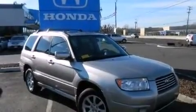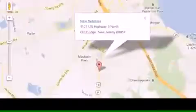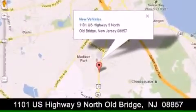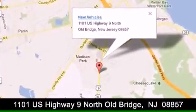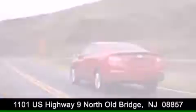We hope you found this video informative. Please contact us today. DCH Academy Honda is conveniently located at 1101 US Highway 9 North in Old Bridge. Contact us today to find out about our financing specials, or visit us at dchacademyhonda.com.